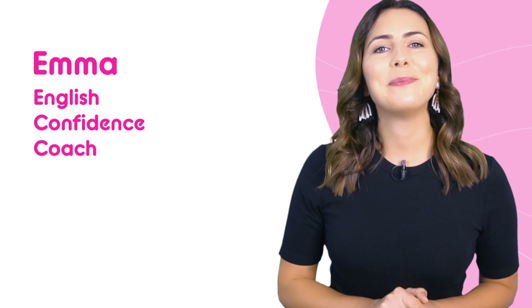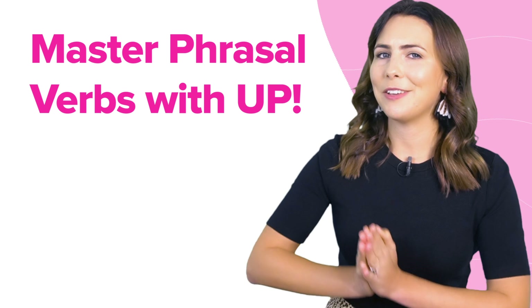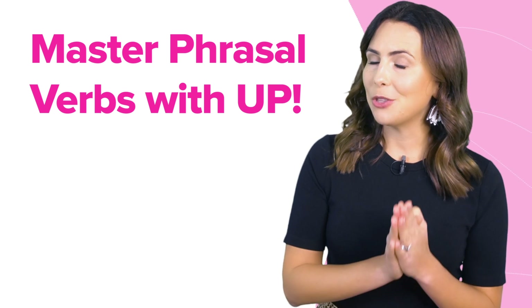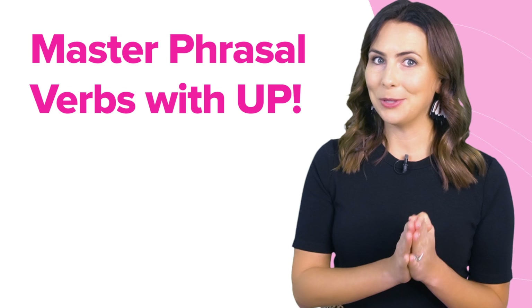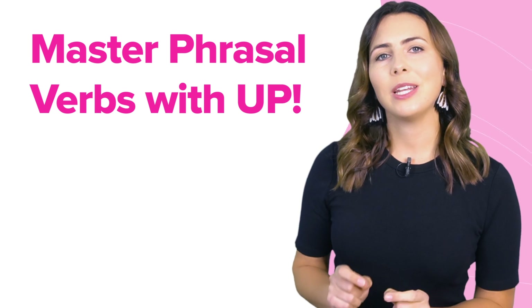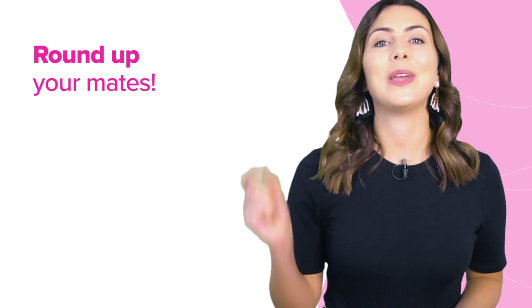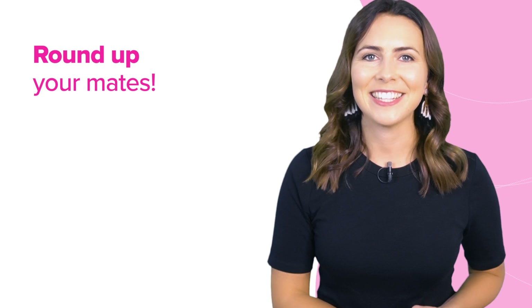Hey there! I'm Emma from mmmEnglish. Today we are going to master phrasal verbs that use the word up. I'm going to teach you the most common phrasal verbs with up in a slightly different way — a new way to help you understand the meaning and remember the phrasal verbs better by focusing on the particle, focusing on up. So perk up, get up and round up your mates. We are about to dive into this lesson.